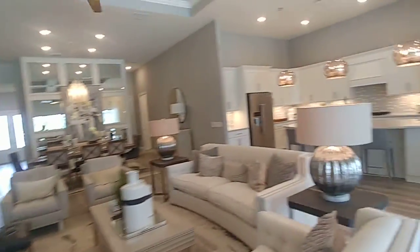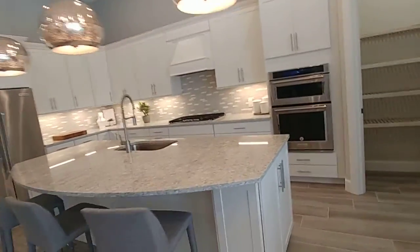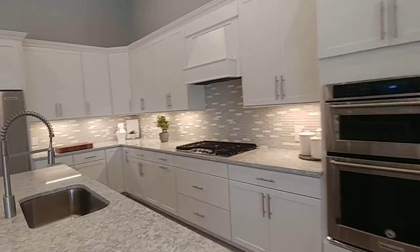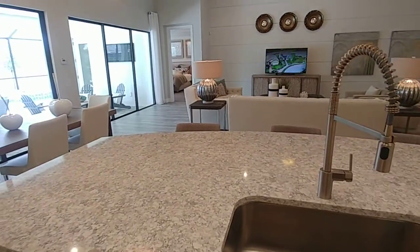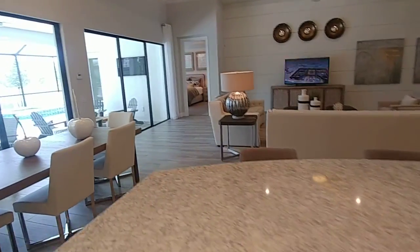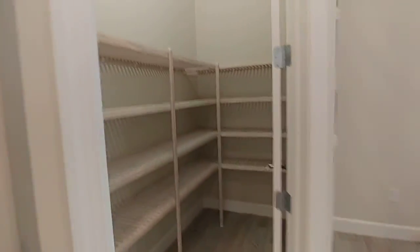Let's take a look at this kitchen. Just the same as all the other kitchens in here, it has gas cooking and an external vent. Here you've got the walk-in pantry.